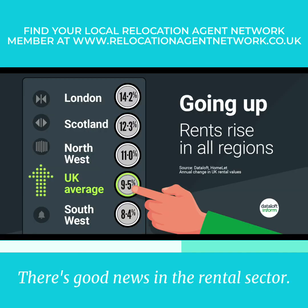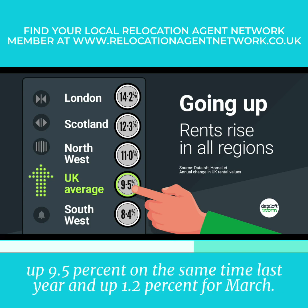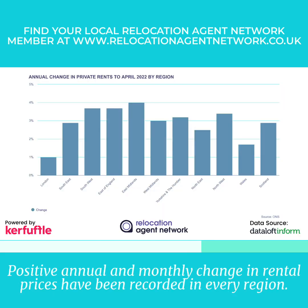And it's good news in the rental sector. The average rent in the UK at the end of April 2022 was £1,091 per calendar month, up 9.5% on the same time last year and up 1.2% from March. Positive annual and monthly change in rental prices have been recorded in every region.